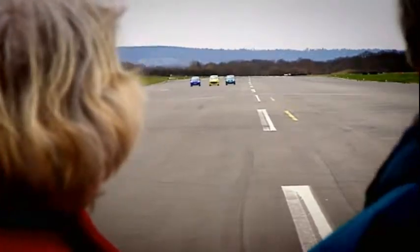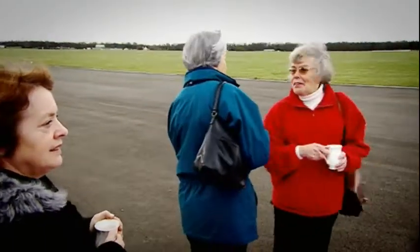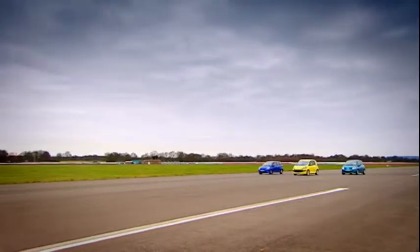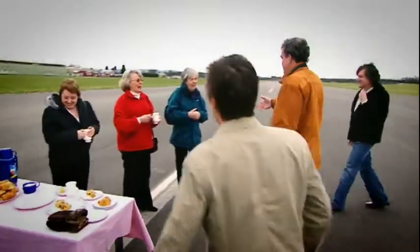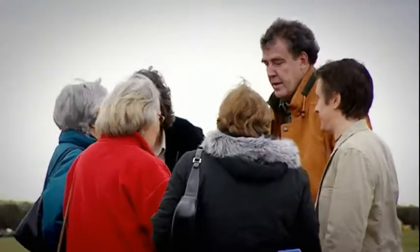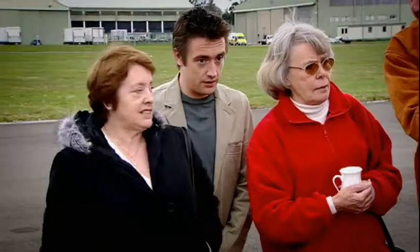Anyway, it's time now to introduce the cars to our mums and get their expert opinions. One's yellow — what's the other? Blue and a ghastly green. Clearly, some blanks need to be filled in. Hello, mums. Well, if they're all small cars, the viewers want to know which is the best car from your point of view, because if it's just us, we'll drive round corners too fast and squeal rubber, and that'll be pointless.